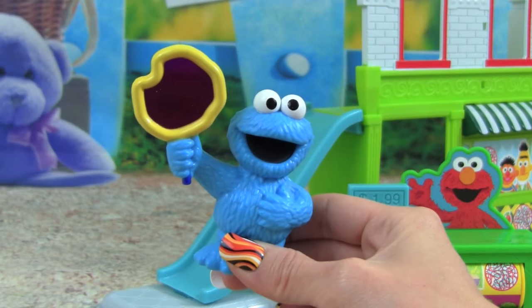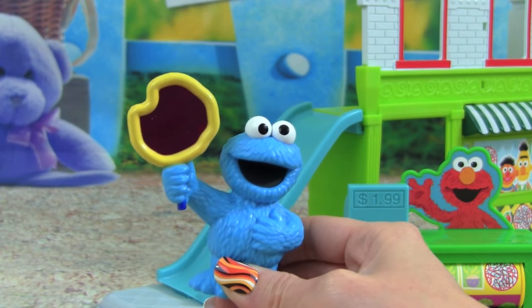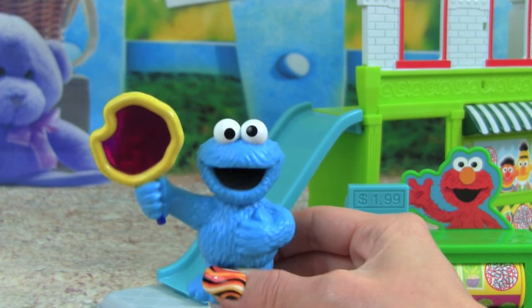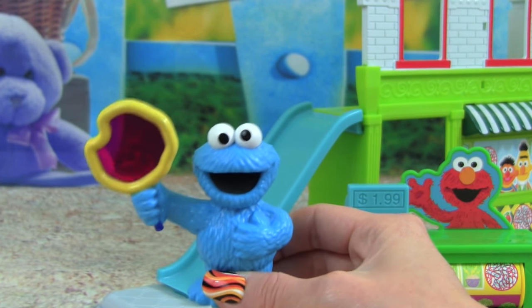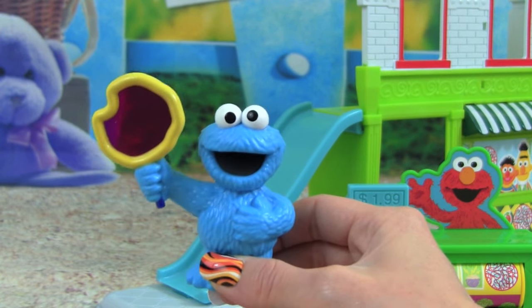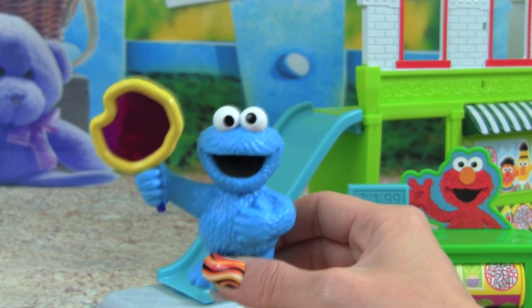I had so much fun with you guys today learning our 1, 2, 3 numbers with the Sesame Street Discover 1, 2, 3's with Cookie Monster playset! I hope you enjoyed this video — thanks so much for watching! Please make sure you subscribe to Kid Friendly TV by clicking subscribe down below, so you don't miss out on our daily fun toy videos. I'll see you guys soon — bye bye!